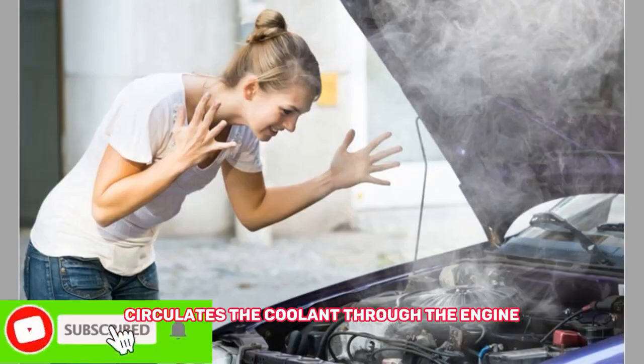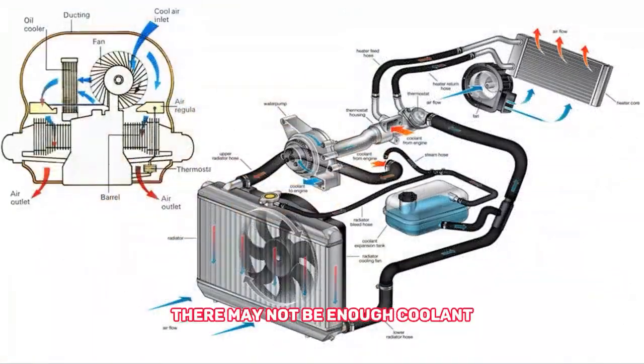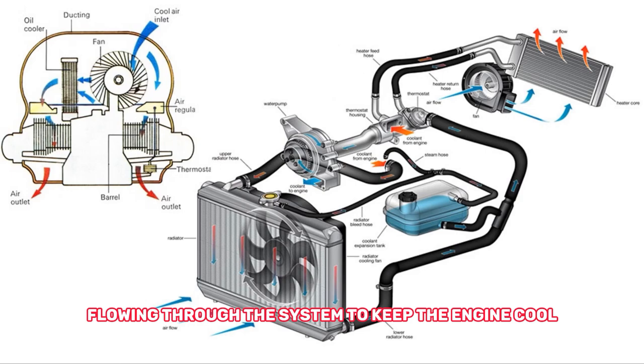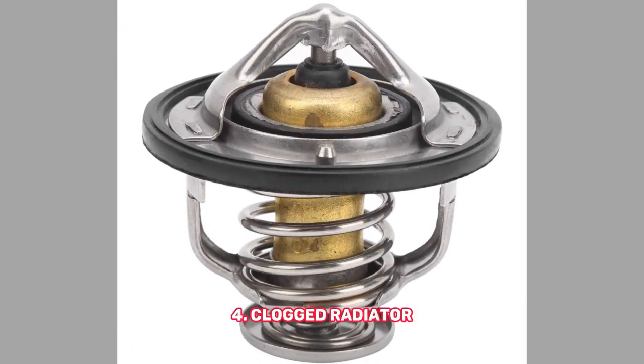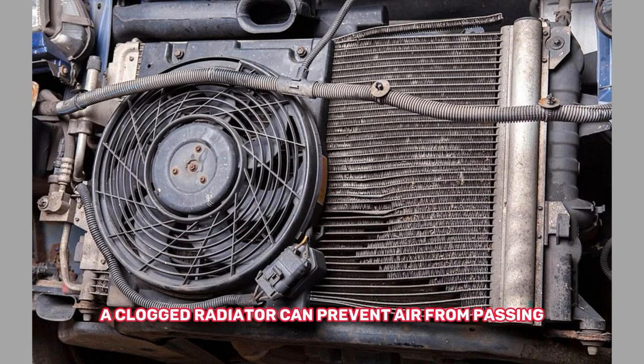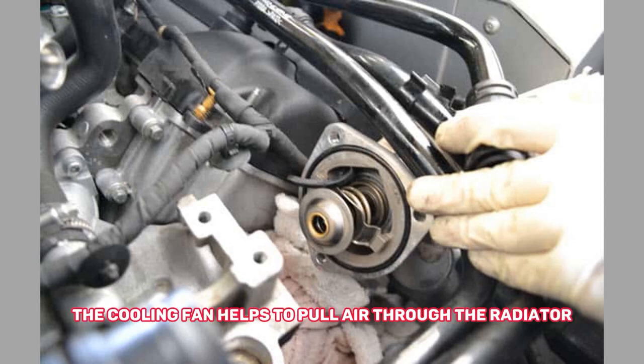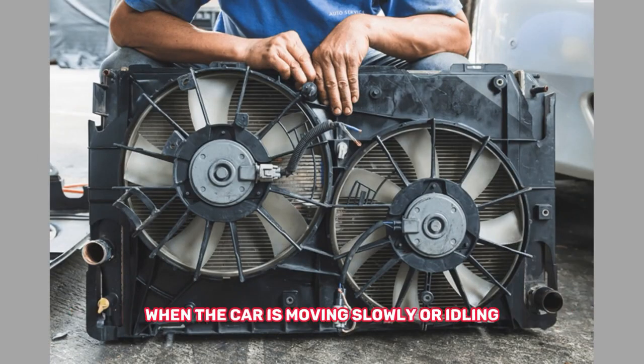3. Water pump failure — the water pump circulates the coolant through the engine; if it fails, there may not be enough coolant flowing through the system to keep the engine cool. 4. Clogged radiator — a clogged radiator can prevent air from passing through the fins and cooling the coolant. 5. Cooling fan failure — the cooling fan helps to pull air through the radiator when the car is moving slowly or idling; if it fails, the engine may overheat in these situations.